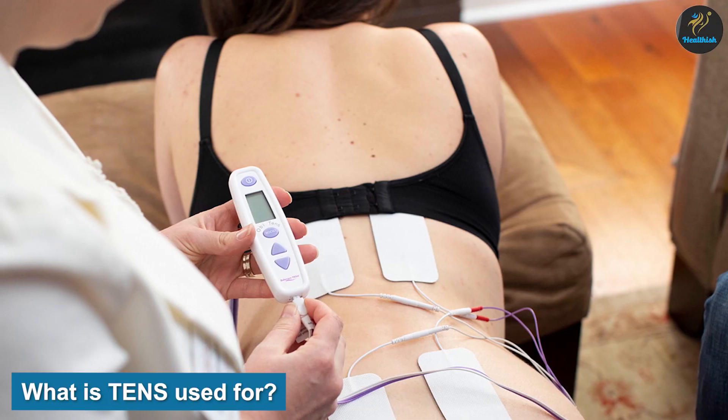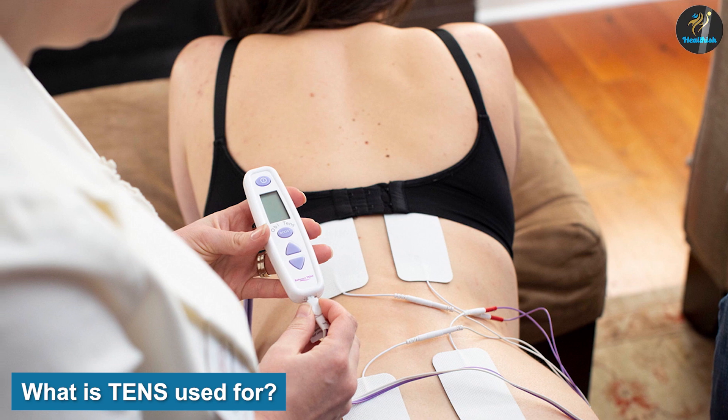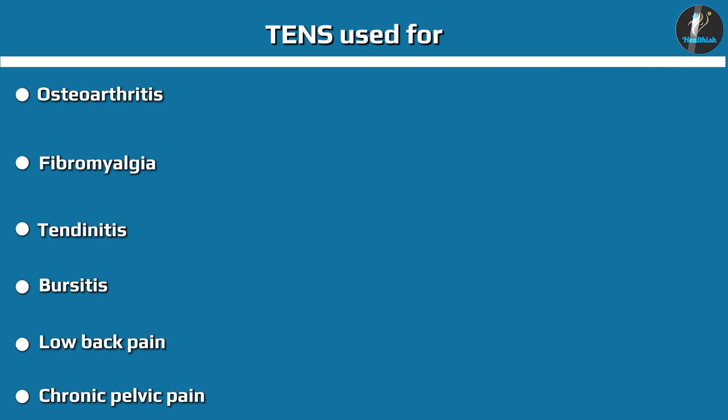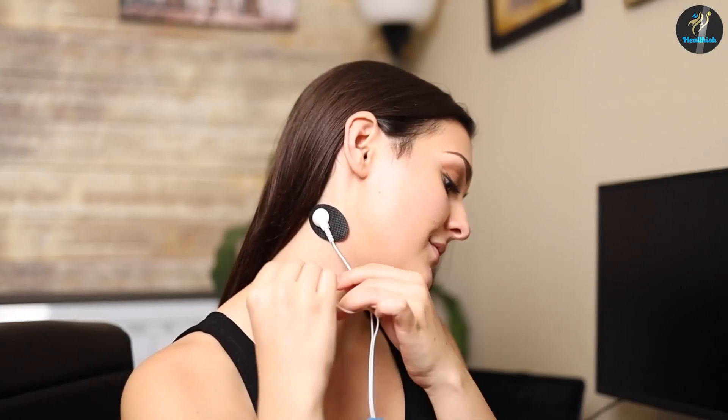What is TENS used for? TENS therapy is used for treating both acute and chronic pain caused by various conditions. Some of the most common ones include osteoarthritis, fibromyalgia, tendinitis, bursitis, low back pain, chronic pelvic pain, diabetic neuropathy, and peripheral artery disease.